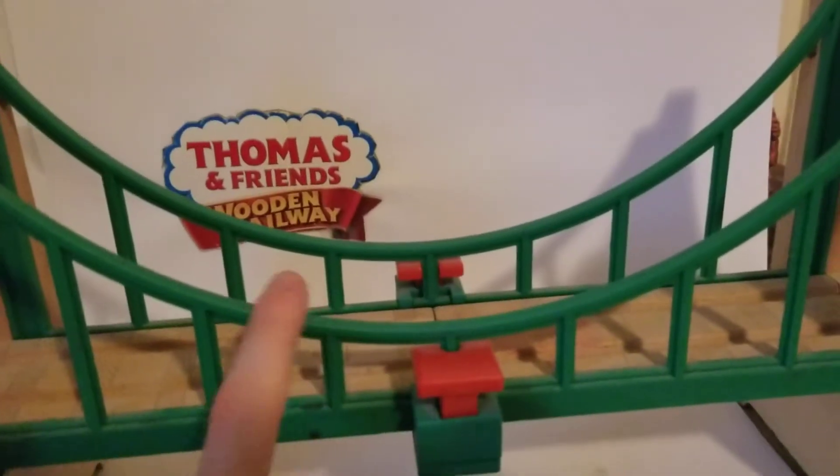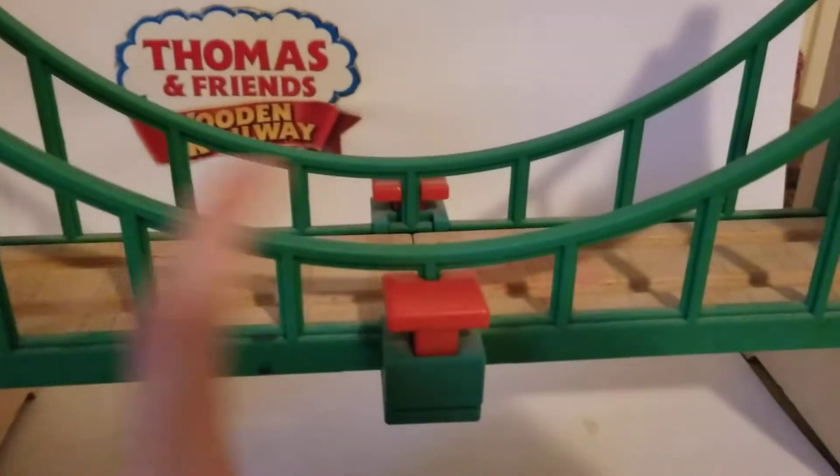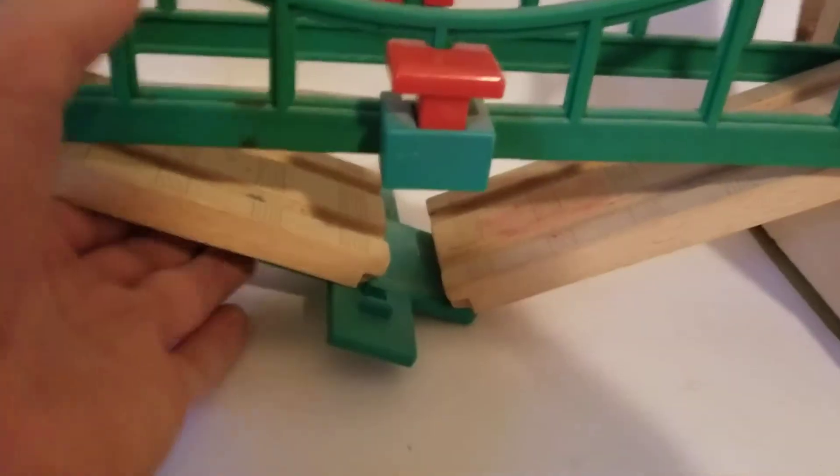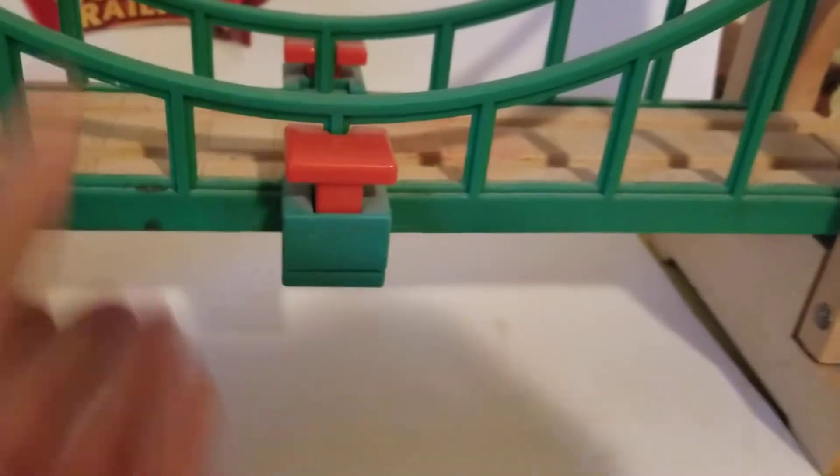This bridge is based on the scene in Calling All Engines where a storm makes the bridge collapse. So if you push these red buttons here, the bridge collapses. And you can easily set it back up over and over again.